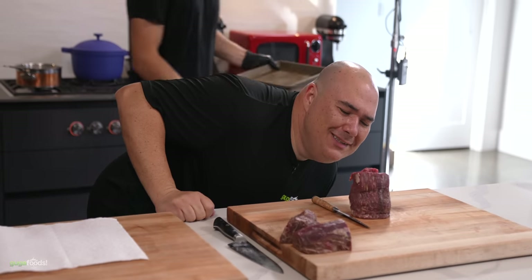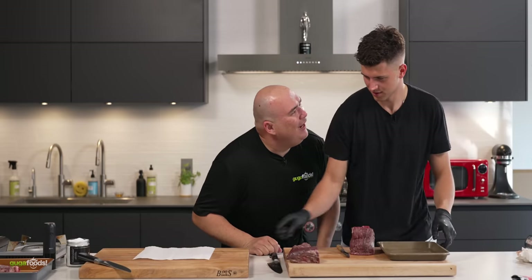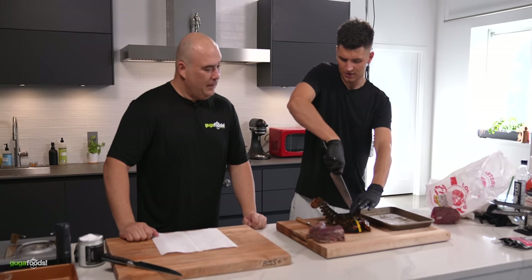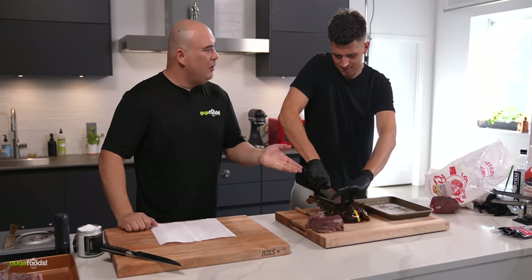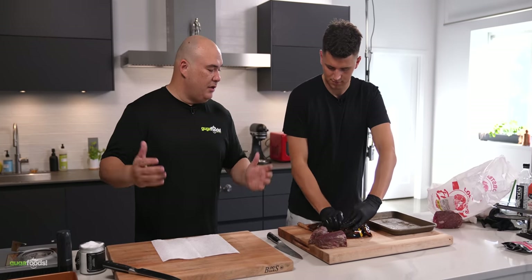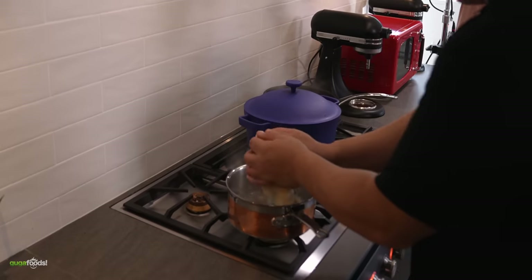I'm way ahead of Guga right now. Are you making a hole in the Chateaubriand? This is my lobster? Yes. You might want to censor this part. No, we don't censor — it's a part of eating food, right? We have to humanely dispatch it first and it's all good. Into the pot we go.